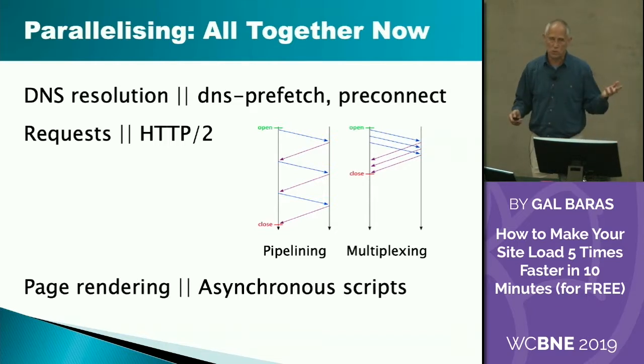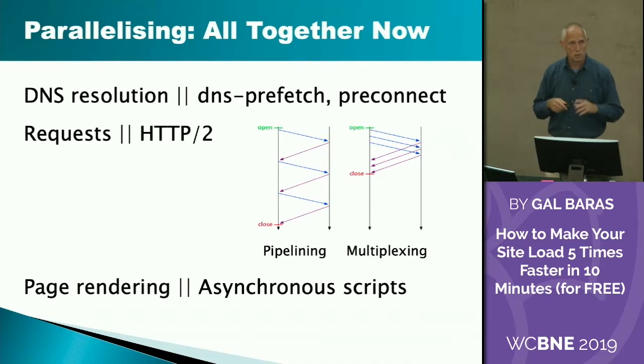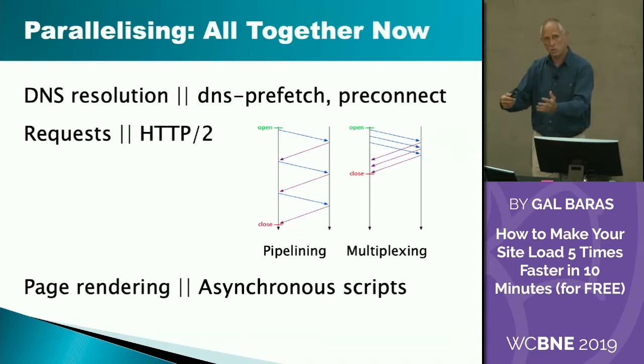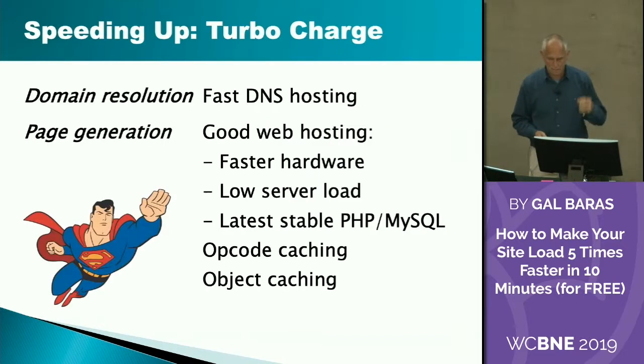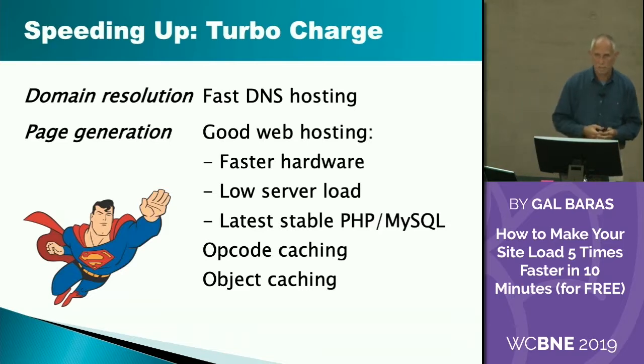Some scripts you don't really need to run before the above-the-fold content renders. What you can do is defer or make asynchronous some of your scripts. It basically says the script runs in parallel with rendering because it has no effect on it, or it runs after rendering and then might have some effect way down there. Things like Google Tag Manager and A/B testing software already do this out of the box for you.